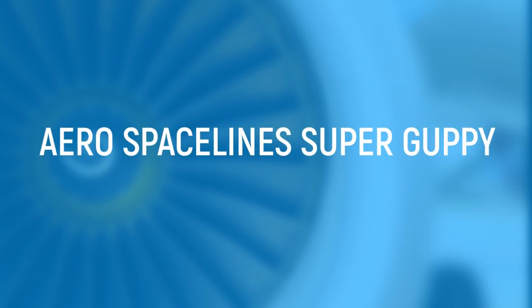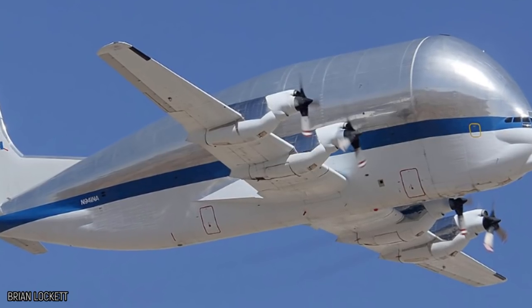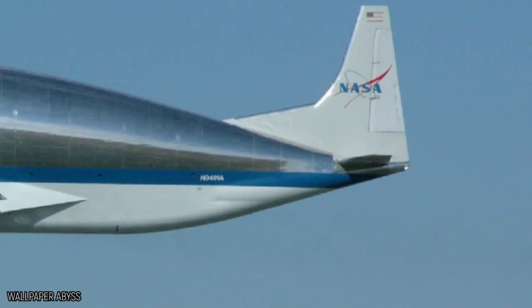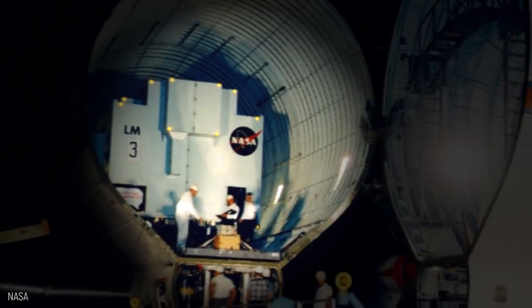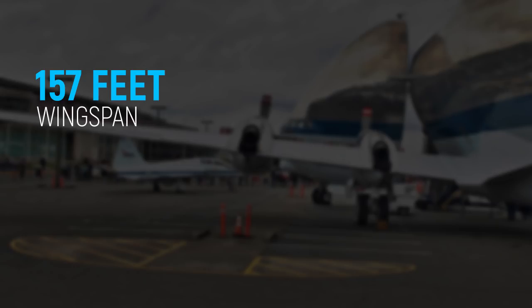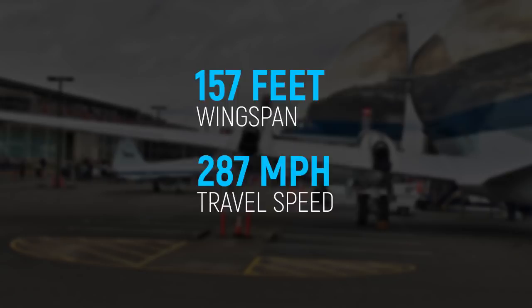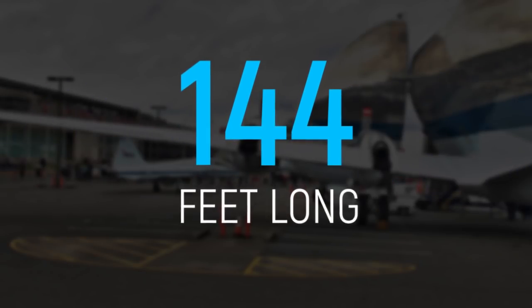Aerospace Lines Super Guppy. Looking at the Aerospace Lines Super Guppy, you wouldn't think it'd be able to get off the ground. It's used when NASA needs to transport spacecraft components around the United States, which are also pretty big. It's the only plane wide enough and powerful enough to do the job. It has a wingspan of 157 feet and can travel at a speed of 287 miles per hour. It's also only 144 feet long, making it look almost square-shaped.